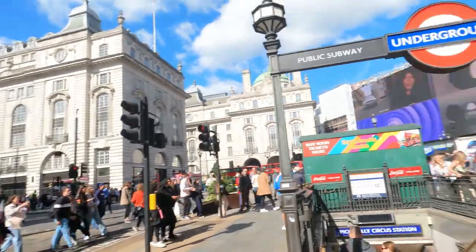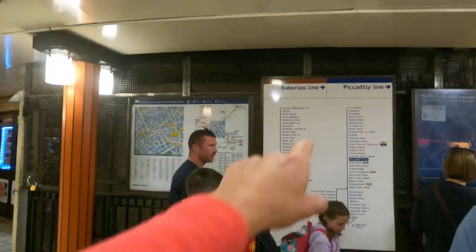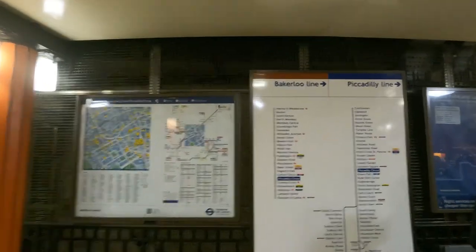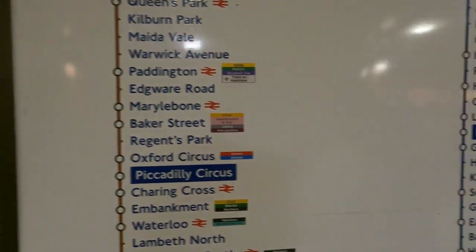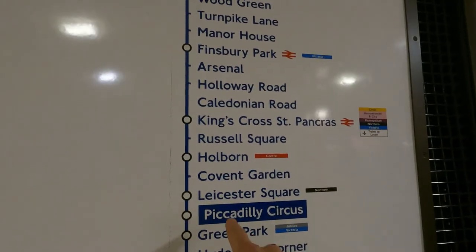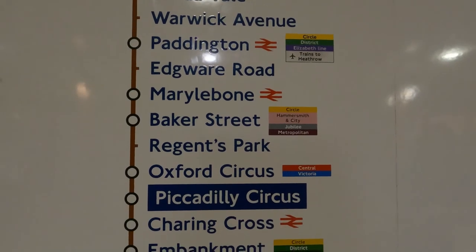Let's go on another underground adventure. We can take one of two lines here — Bakerloo or Piccadilly. Piccadilly Circus is one stop to Oxford Circus on the Bakerloo, or on the Piccadilly line you can go to Leicester Square. Let's go to Oxford Circus and show you some of the heartland of London's shopping district.